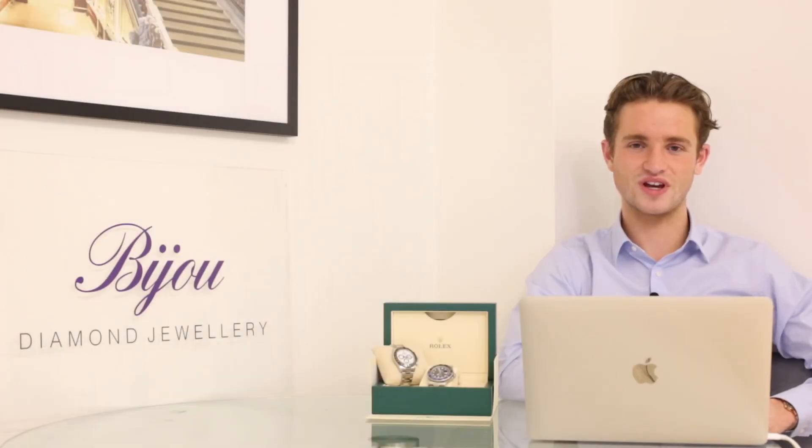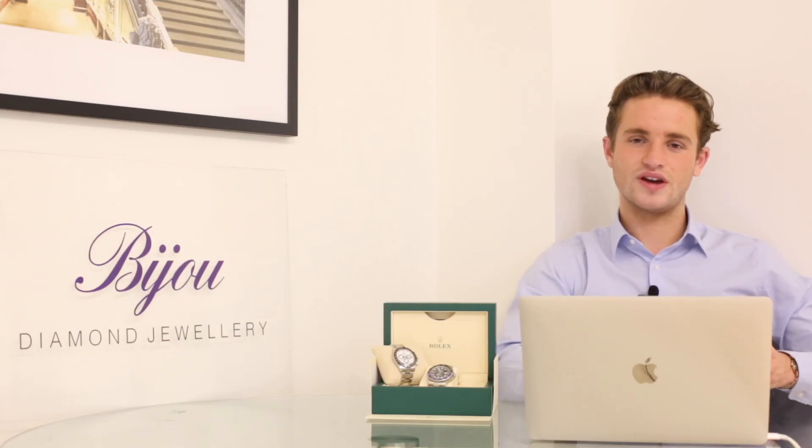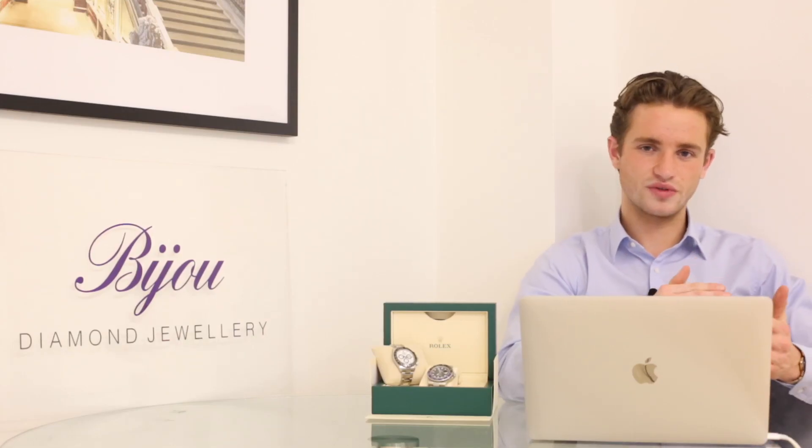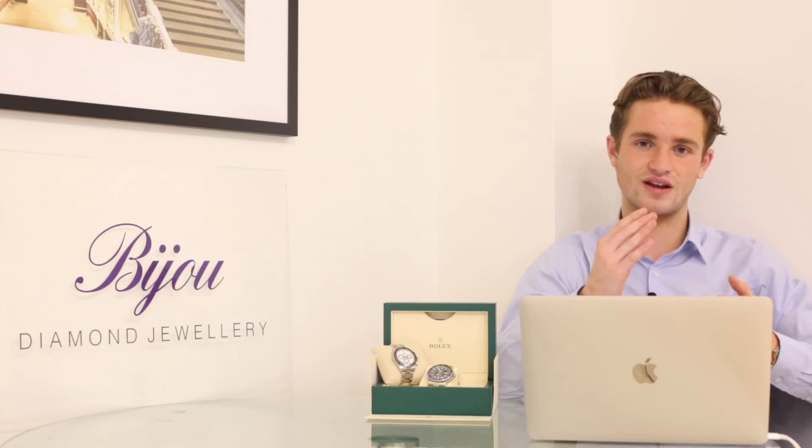Hi guys, it's Dylan from Bijou Diamond Jewelry in London with another watch video. Today we're taking a look at the top three steel sports watches from Rolex. We've split it into top three lines or collections — for example a Yachtmaster or a Datejust — and selected a top model within each line.